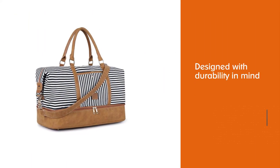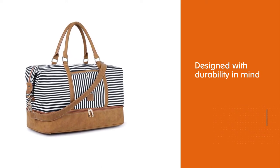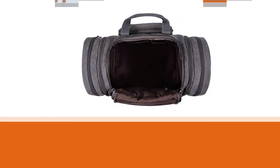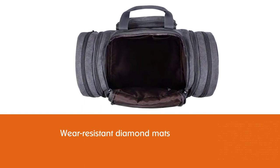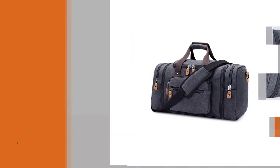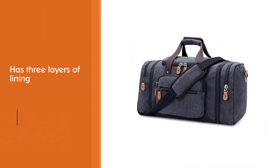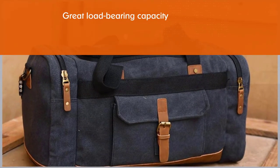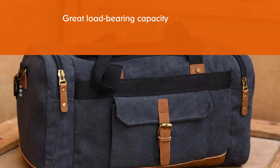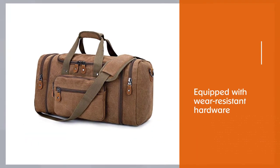Number three: Plan Bag Canvas Duffel Bag. This bag is designed with durability in mind. Wear-resistant diamond mats protect the bottom from damage, three layers of lining help the load-bearing capacity, and it's equipped with wear-resistant hardware. The cotton canvas is complemented by a nylon lining and bronze tone hardware. The main compartment has a 50-liter capacity with more than enough room for clothes, and two side zippers allow you to expand the capacity further.